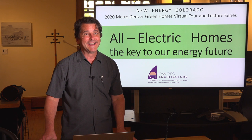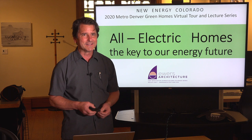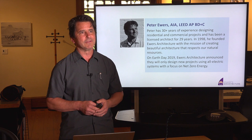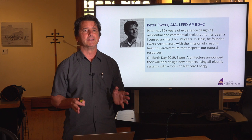Good evening. We are here to talk about All Electric Homes, part of the series with New Energy Colorado and part of the 2020 Metro Denver Green Homes virtual tour. Welcome. I am Peter Ewers, and I've been an architect for 30-something years and had my own firm, Ewers Architecture, for a little over 20 years. We're right here in Golden, Colorado. Our focus has always been on sustainability, and just last year we announced that everything we design from here on out is going to focus on net-zero energy and at very least all-electric buildings.